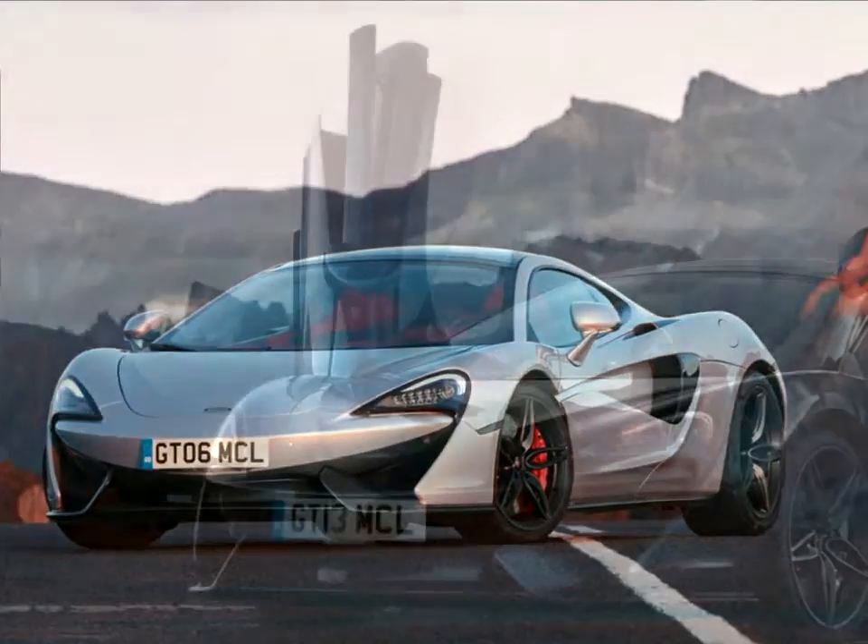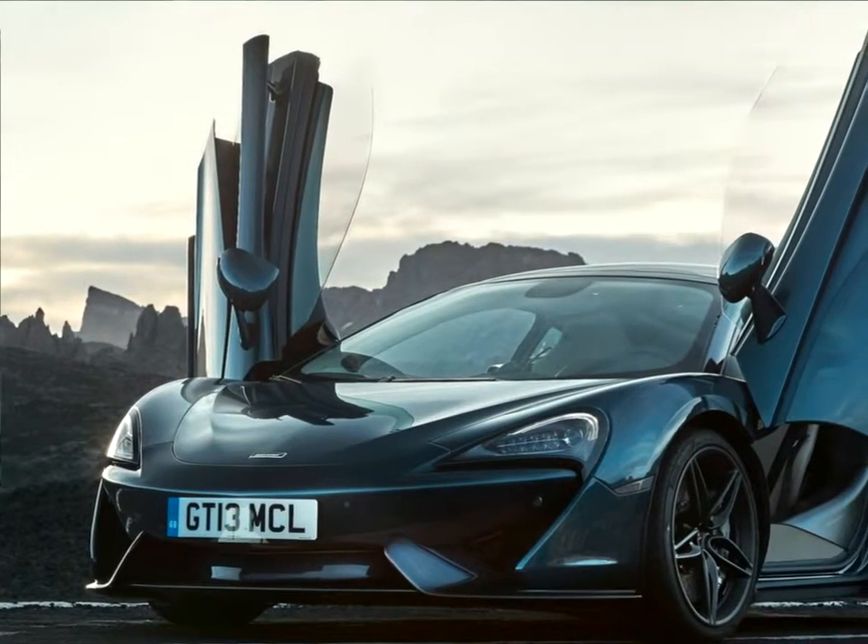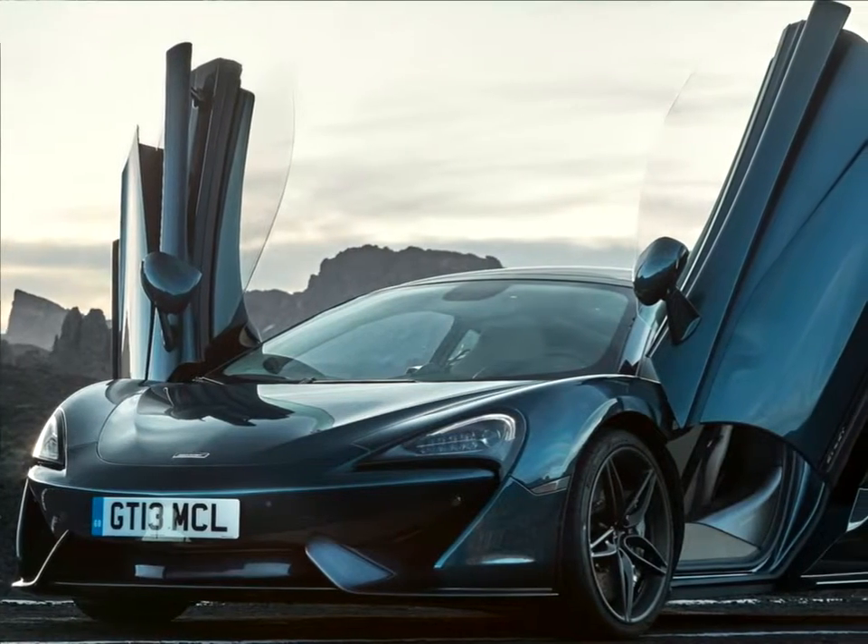With the increased glass area of the McLaren 570GT, cabin temperatures are regulated and maintained by an enhanced dual-zone air conditioning system.